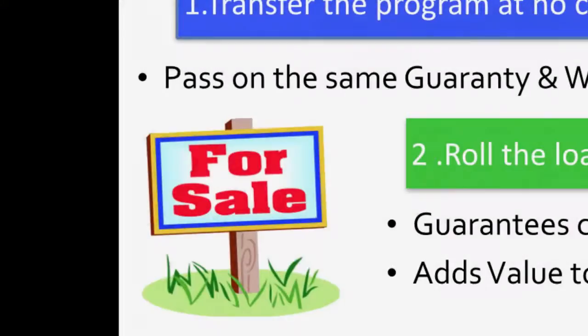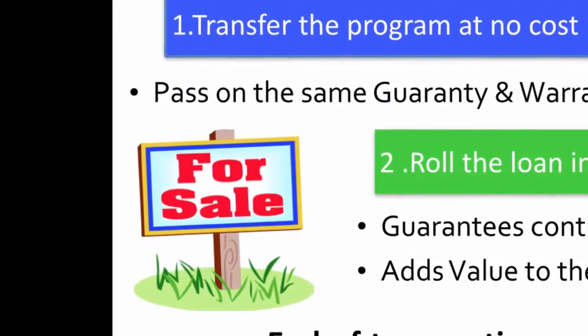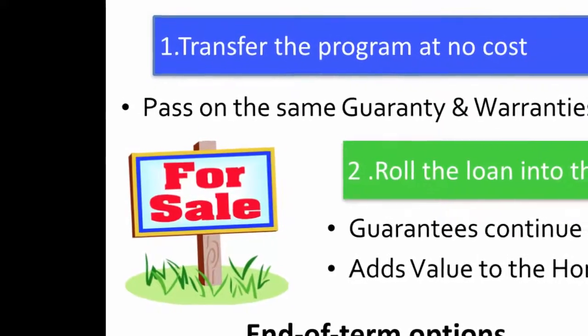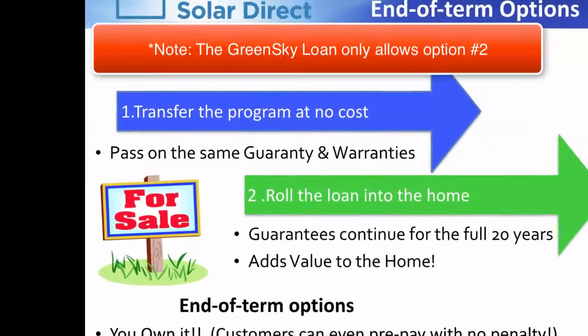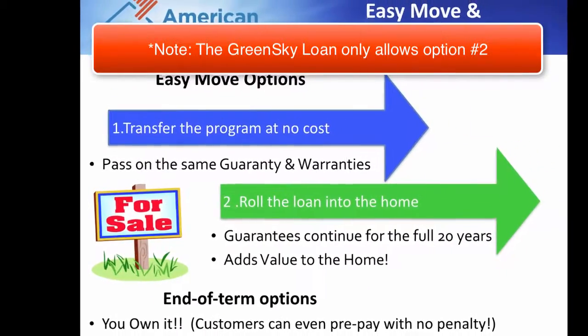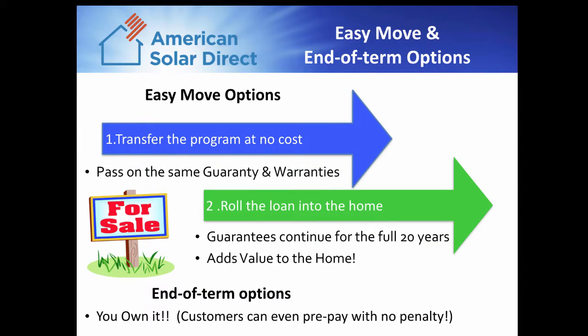If a customer sells their home, they have two easy-move options: either transfer their loan to the new homeowner at no additional cost, or roll the remaining cost of the loan into the home. At the end of the loan term, the customers fully own the system and will continue to enjoy free power for years to come. Also, there is no prepayment penalty, so they may pay it off at any time and still receive the full benefits of the program.